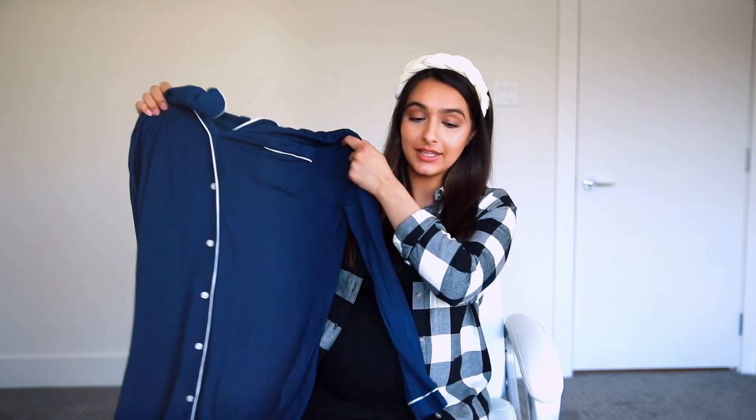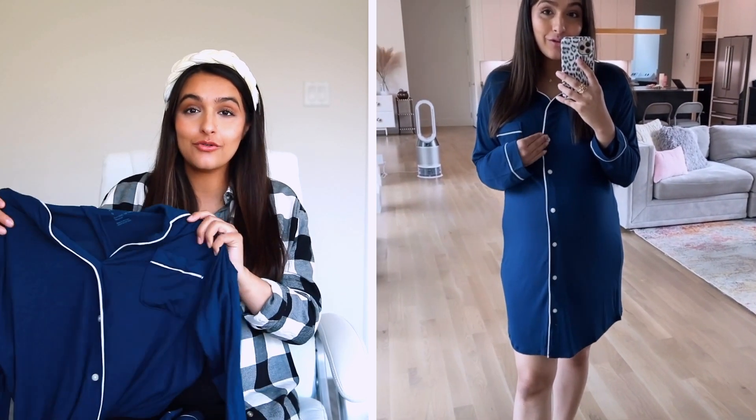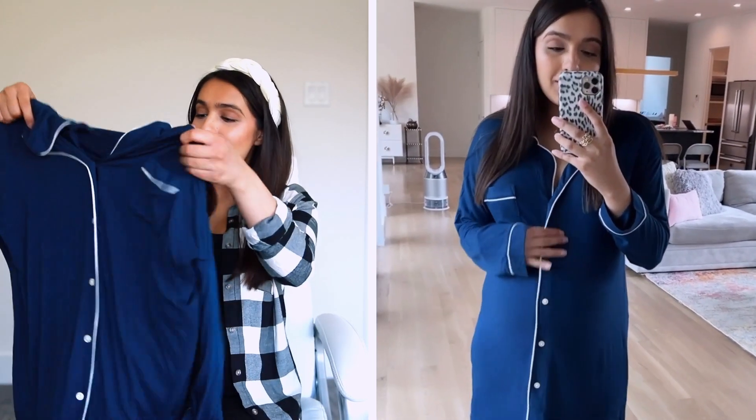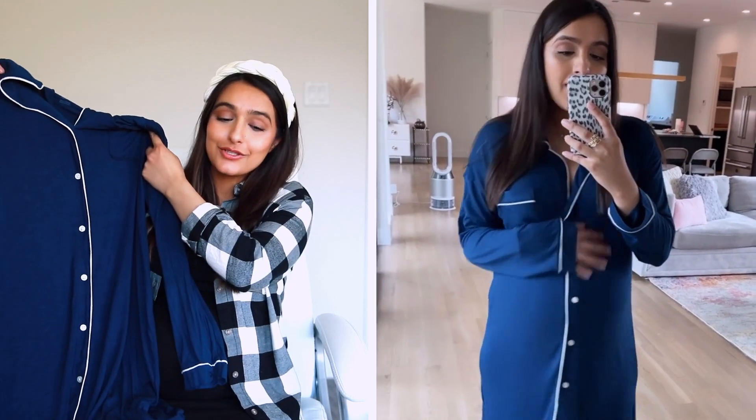Last but not least, this is something I know for sure all of you guys are going to get because it's the best thing ever. Someone told me I should get this for the hospital — it is a nursing-friendly nightgown because of the functional buttons, and it is the softest thing ever. I'm actually getting this in the black shade too. This is a very beautiful blue. Whether you're nursing, pregnant, planning your hospital bag, or just looking for a really good nightgown — I can't wait to wear this after pregnancy. It's highly recommended and highly rated and reviewed on the Target site.